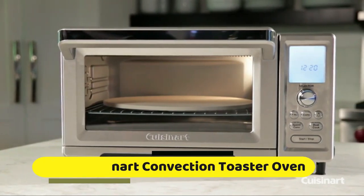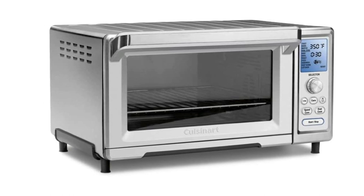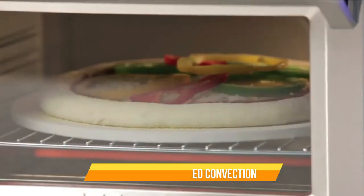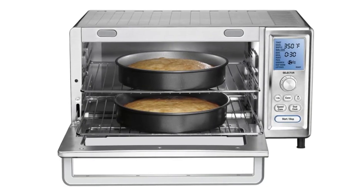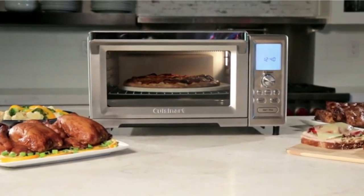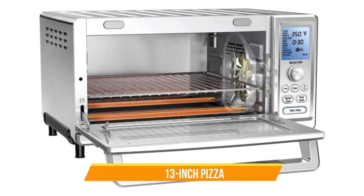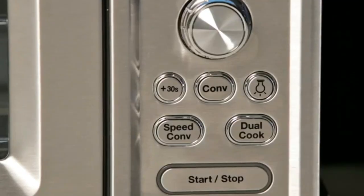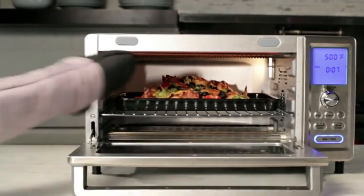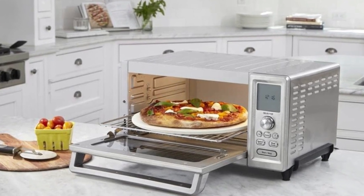Number 4: Cuisinart Convection Toaster Oven. With a powerful 1,800 watts of cooking prowess, this stainless steel beauty is an absolute powerhouse. From dual cooking to lightning-fast speed convection, it's a versatile chef's dream. The Cuisinart TOB-260N1 is designed to fit a 13-inch pizza, a 9x13 baking pan, and even 9 slices of bread — talk about a space-saving marvel. A large blue backlit display, a door sensor for easy activation, and a non-stick interior for easy clean-up. The exact heat sensor ensures your oven temperature is always on point.